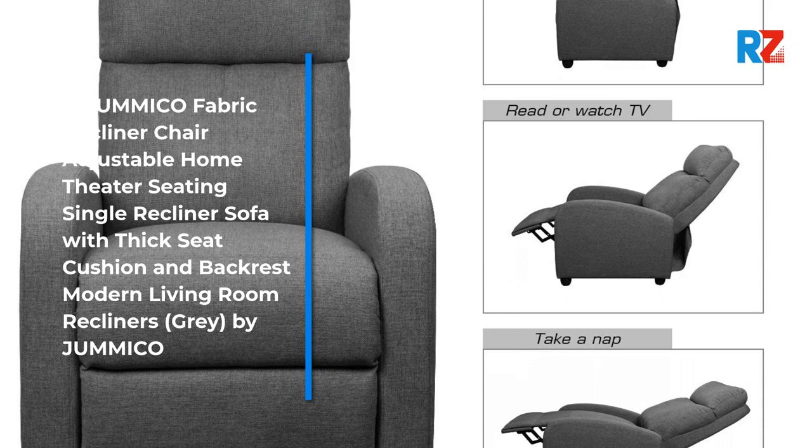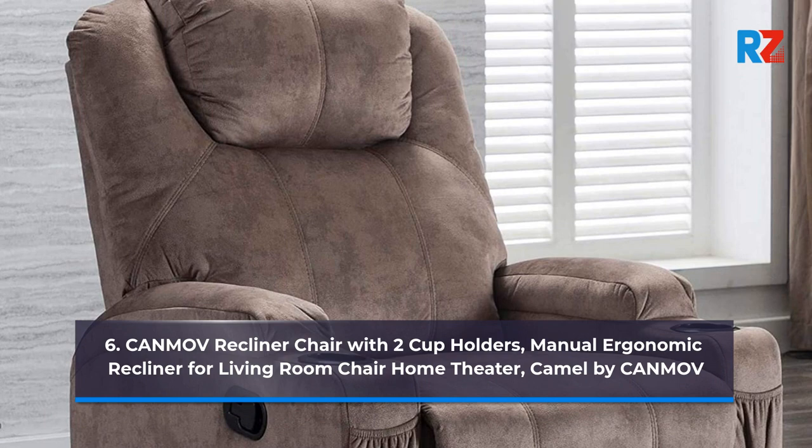6. Canmoff Recliner Chair with Two Cup Holders, Manual Ergonomic Recliner for Living Room Chair Home Theater, Camel, by Canmoff.